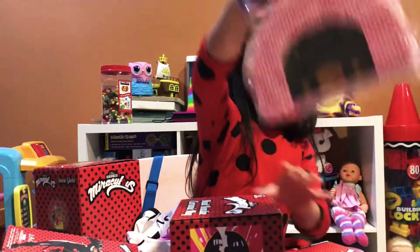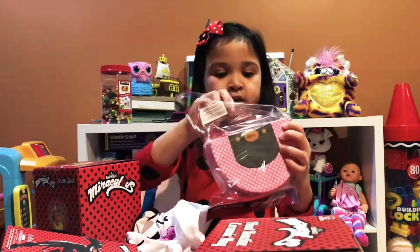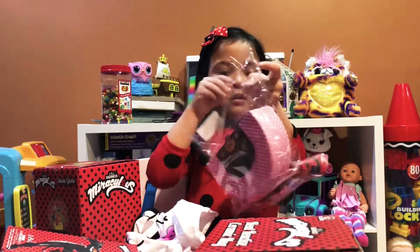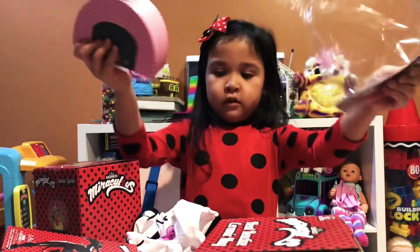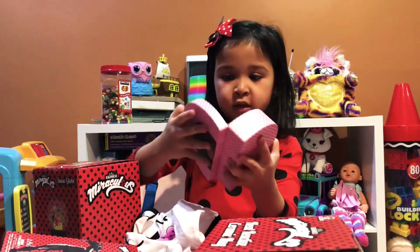What do you want to open first? This! Go ahead and open it — that's the jewelry box, let's open it! Cool! Whoa! Pretty! Yeah, pretty!